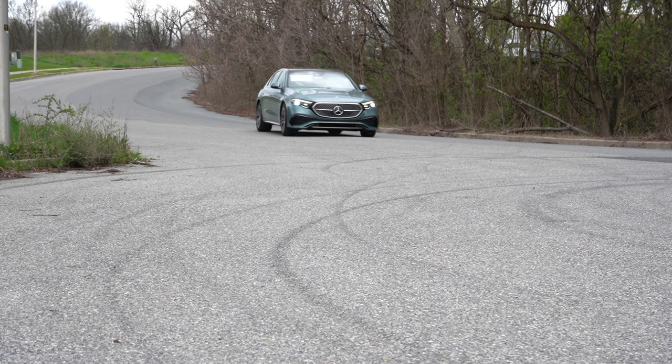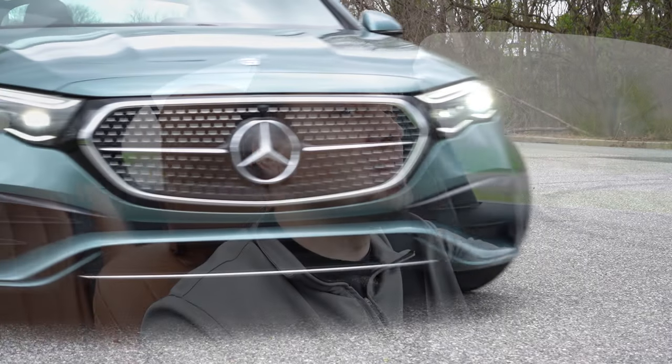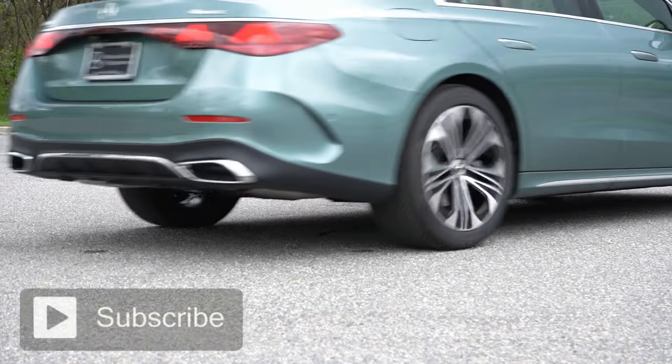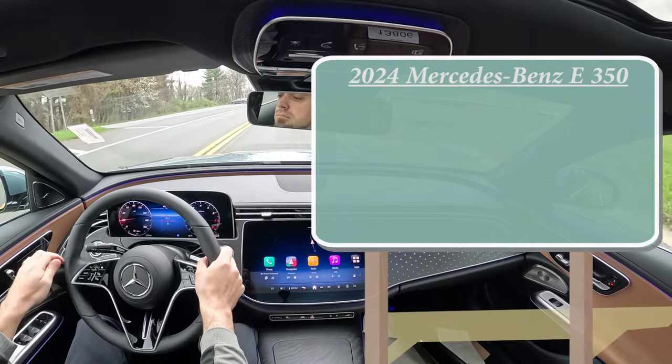This is the all-new generation E-Class. It has been redesigned for 2024 with more technology, more luxury, and more power. In this video, we will be testing out and going over everything about this one — from acceleration to braking, steering, fuel, ride quality, sound system, exhaust clip, all that fun stuff. Having said all of that, let's go ahead and jump right into it. As always, let's start with pricing.